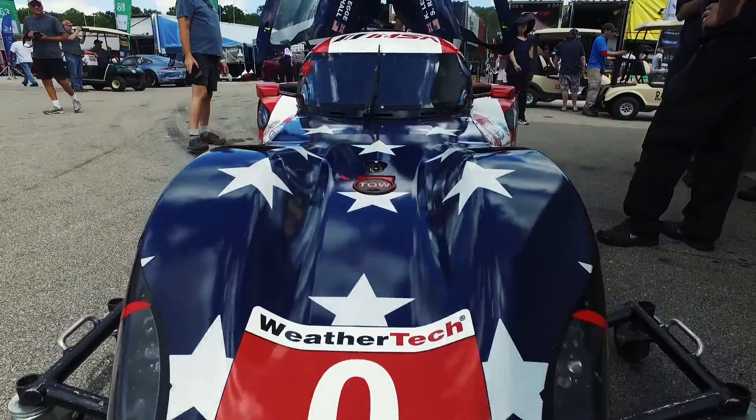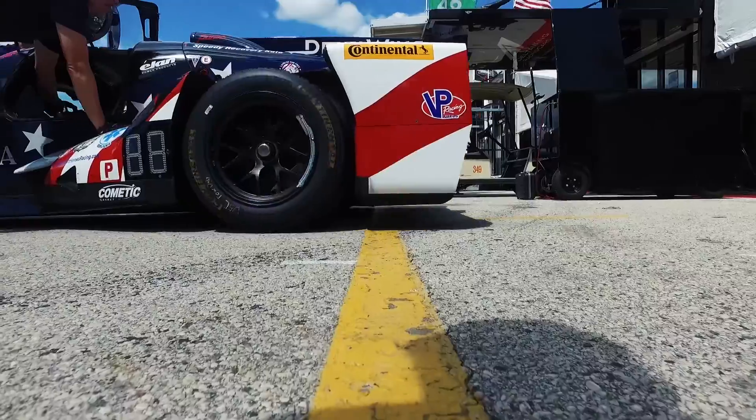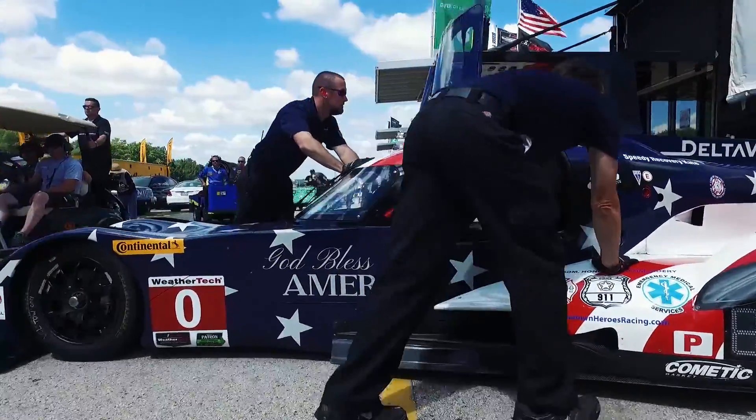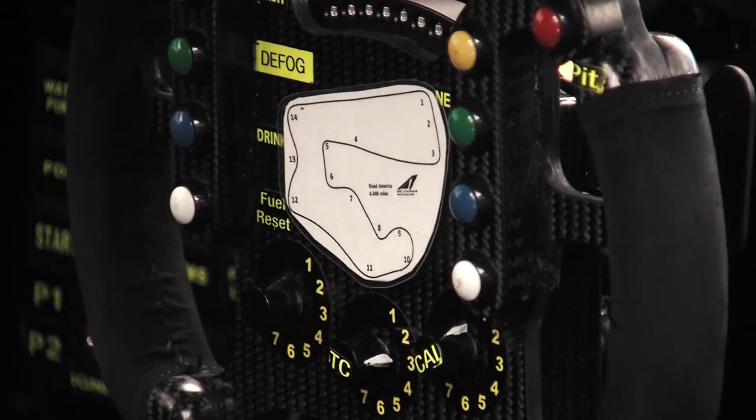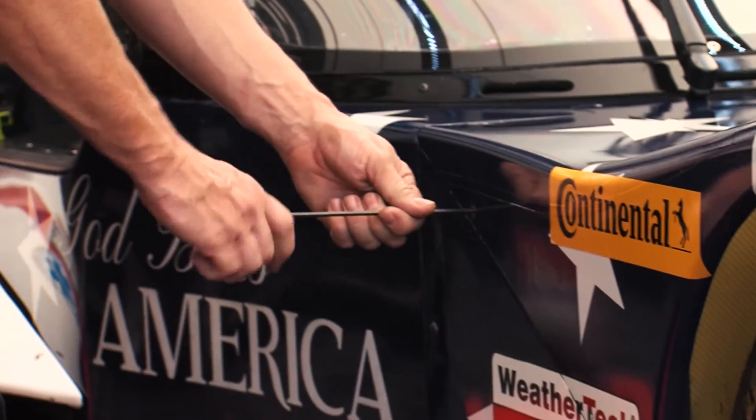It's been a really, really cool project and not many people can say that they've been part of a development project such as this one. And it is year number four. We started off with the Open Top Roads Diversion and we've basically changed every component on the car up until now.